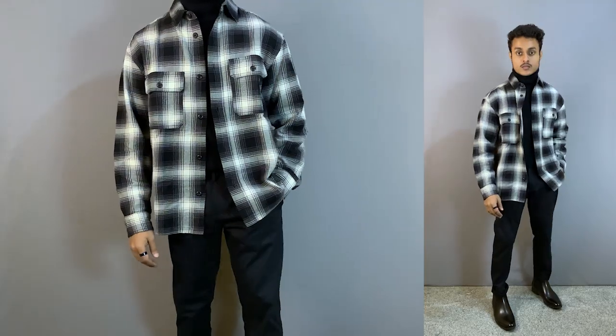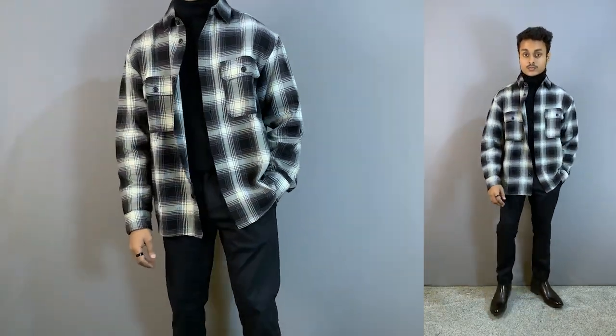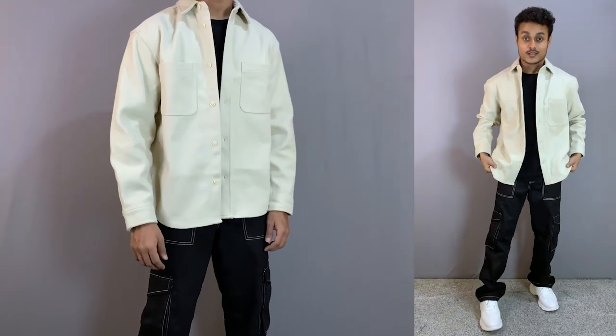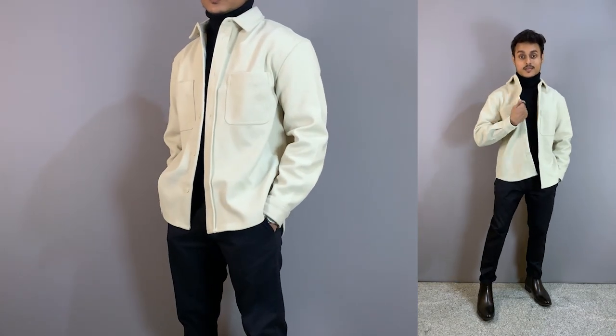Checked overshirts are very good for casual streetwear outfits — you can wear them in college, parties, and outings. The plain shirts also look good in a casual look, and you can layer them in a slightly smarter and classier way.